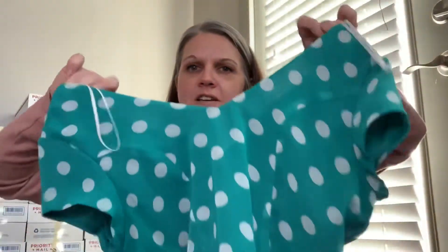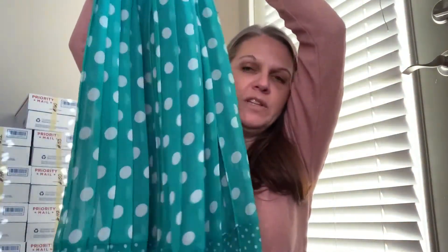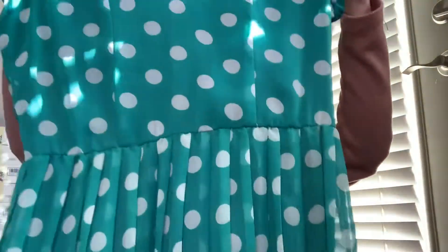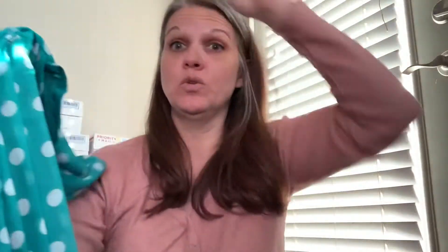This vintage 90s dress is by Jody, made in the USA. It has these little cap sleeves, a polka dot print, cute little pleating, and then micro dots on the bottom. It's a v-neck in both the front and the back — so cute. It looks like it used to have a belt, but finding a thin white belt to go with that would be so easy.